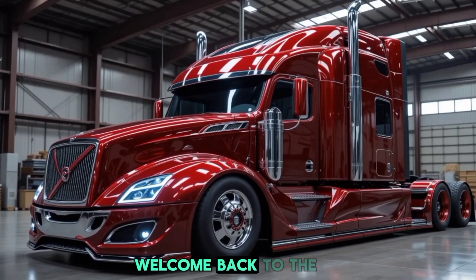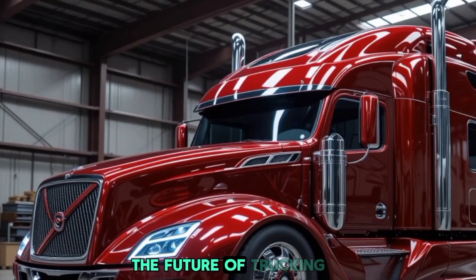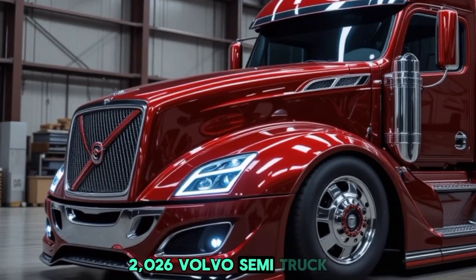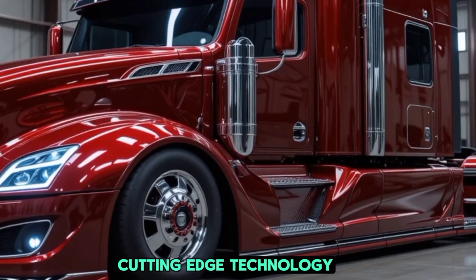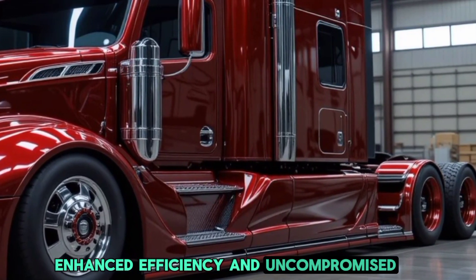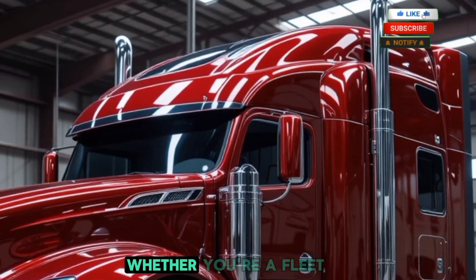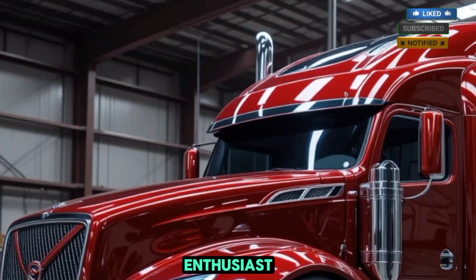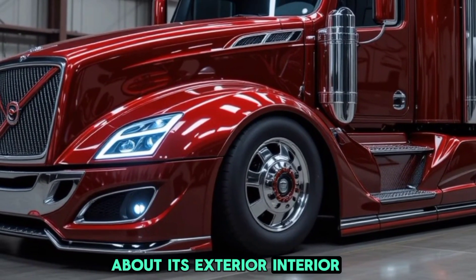Hello everyone, welcome back to the channel Luxury Lane Car. Today we're diving into the future of trucking with the all-new 2026 Volvo semi truck. This next-generation hauler brings cutting-edge technology, enhanced efficiency, and uncompromised safety, making it one of the most advanced trucks on the market. Whether you're a fleet owner, an independent trucker, or simply an automotive enthusiast, this review will cover everything you need to know.